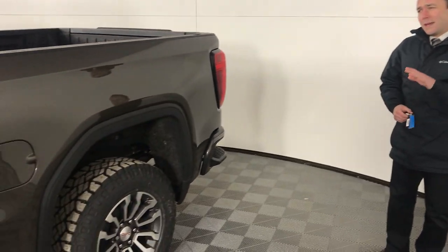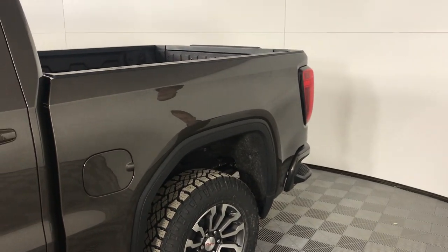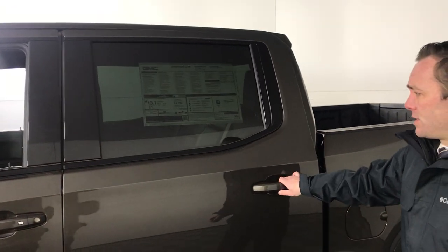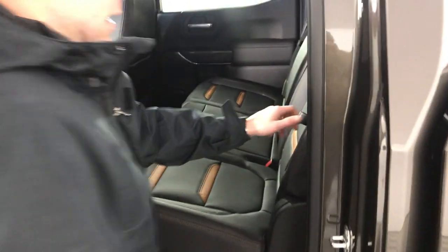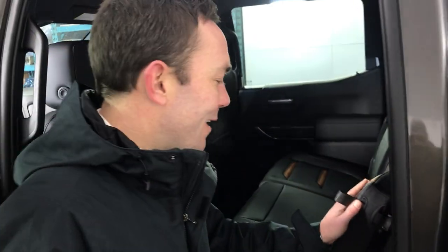So around the side, what they did is they put four inches more room in the back seat. As you can see, a ton of space back there, looks great, new stitching is fantastic. And one of my favorite features in the back seat here is all kinds of cargo space. You can put whatever you need in there.